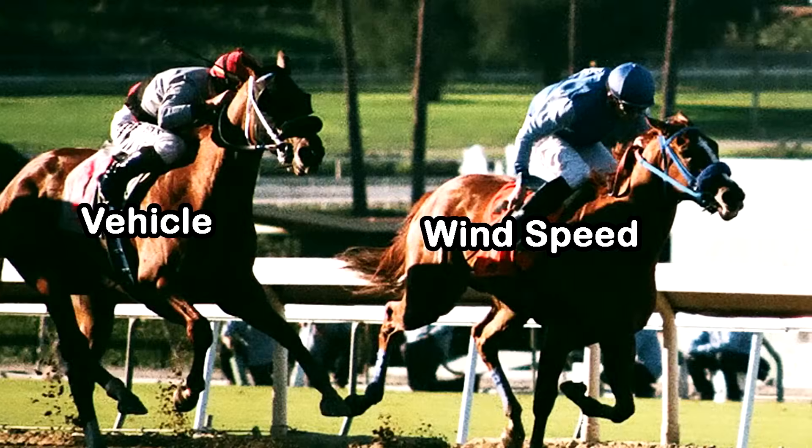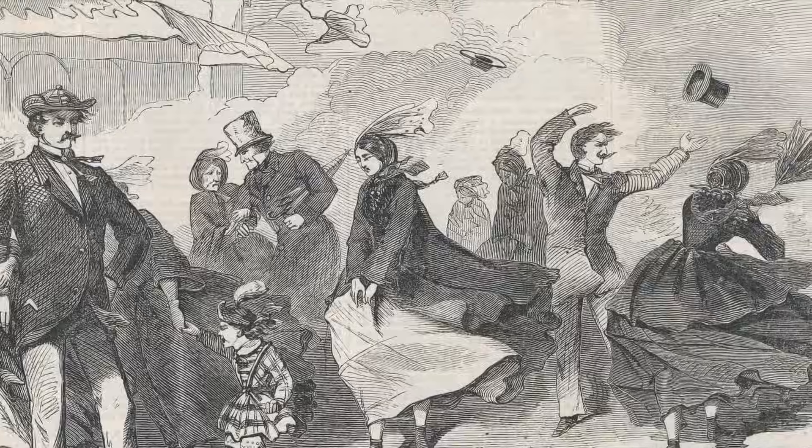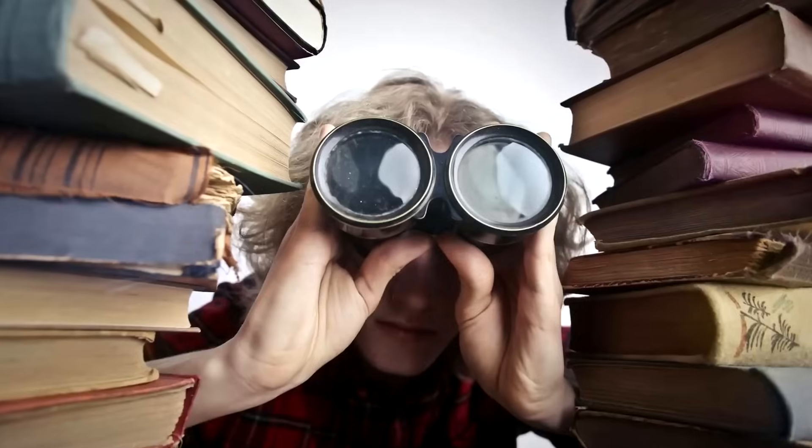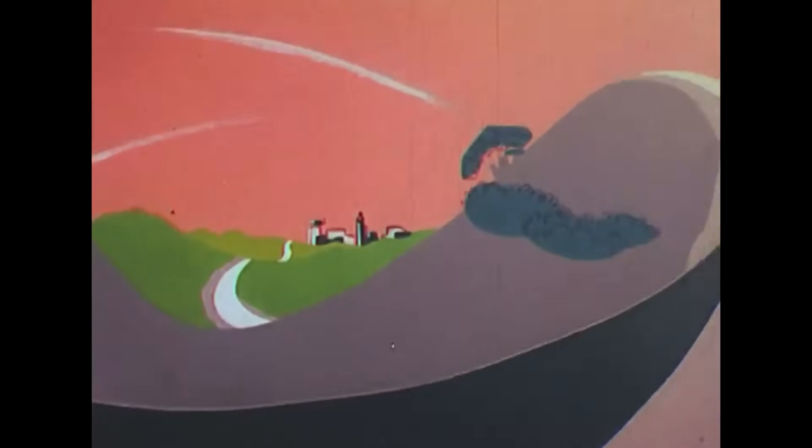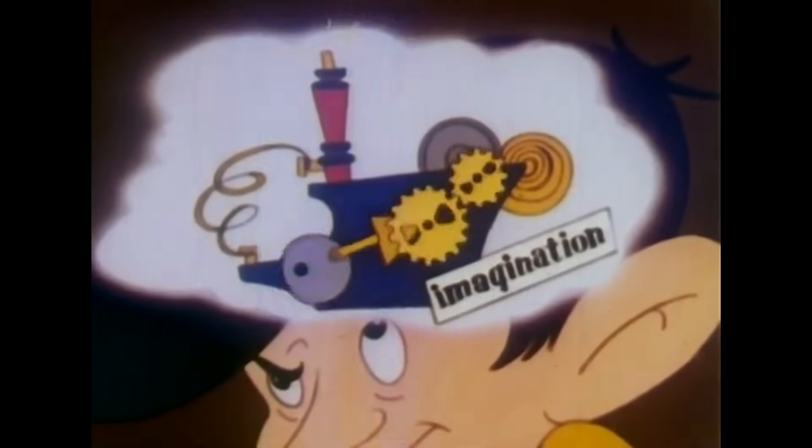The vehicle will then somewhat approach wind speed. If it was a normal wind-powered vehicle, this would have been the limit, because the more you approach wind speed, the less wind there is from your perspective. And you would have to use something other than wind to go faster than that. But here's where it gets interesting.